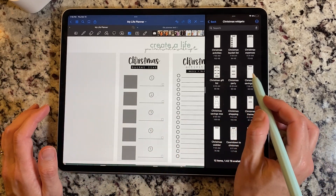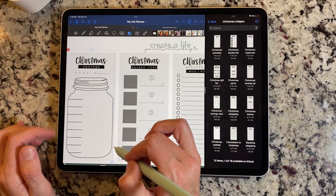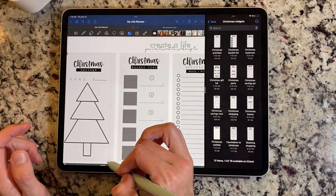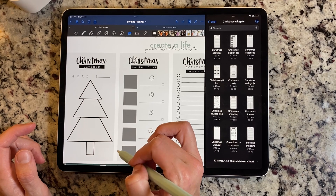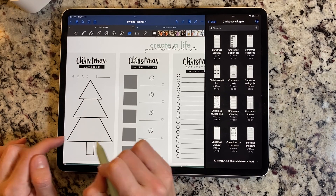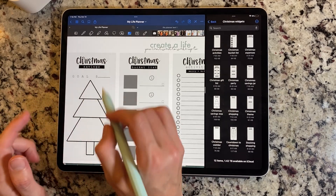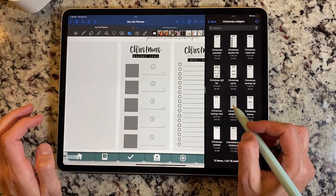And then we have the savings jar. Christmas savings jar — you can put your goal in there and then fill up your jar just like we normally do. And then I did go ahead and do the Christmas tree as well because I thought it was really cute. You can use it the same exact way — put your amounts over here on the side and fill them up. You can even alternate and put amounts out here as you fill it up. I love the Christmas tree idea for something different.